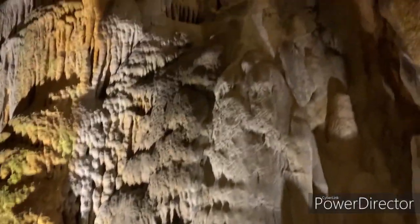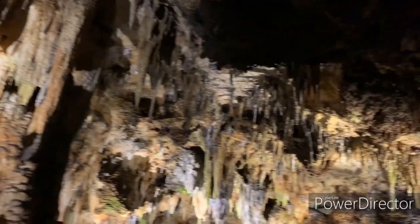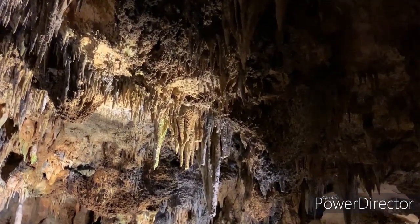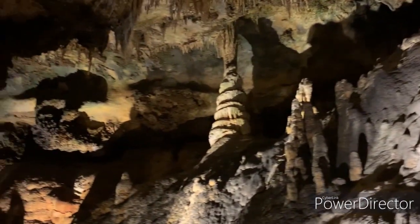These are tons of rock formations together. Look at all of them. There are tons of stalactites and stalagmites on the ceiling. It says please use the handles — that means we cannot touch these rock formations. Use the handles because caves tend to be slippery and moist.